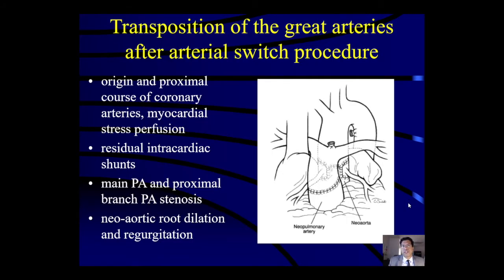In transposition of the great arteries after arterial switch, the course and origin of the coronary arteries are again important, and we can add myocardial stress perfusion if needed. Residual intracardiac shunts, the branch PAs as they splay over the aorta, and evaluation of neo-aortic root dilatation and regurgitation are also important in long-term follow-up.